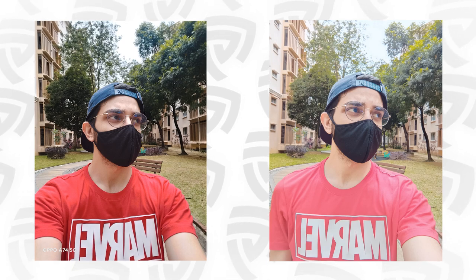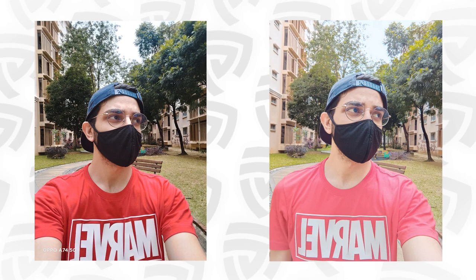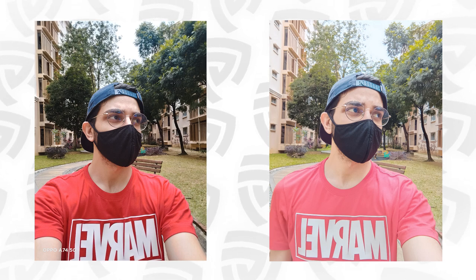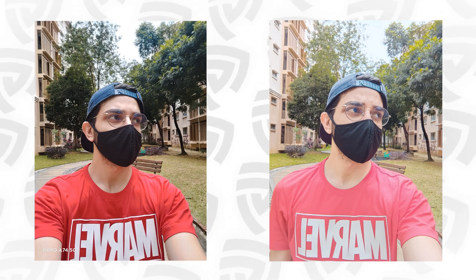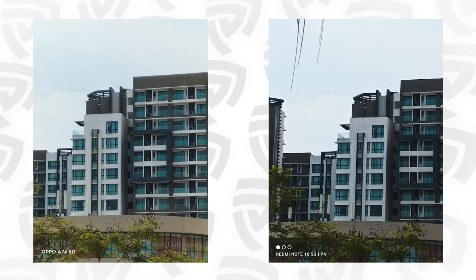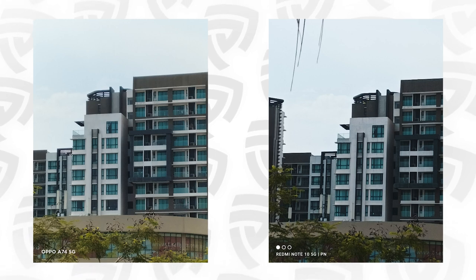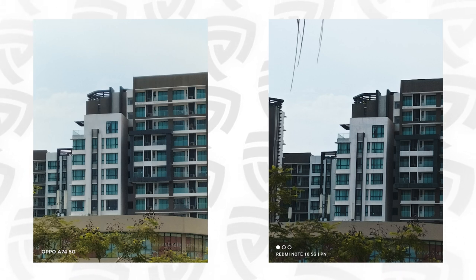Looking at skin tones and front camera exposure, the Oppo phone looks significantly better than the Xiaomi. The Xiaomi phone kept overexposing in most situations, which was a bit of a bummer. Looking at zoom quality, 5x zoom on the Oppo is possible and looks really nice, while on the Xiaomi phone, digital zoom doesn't look as nice.